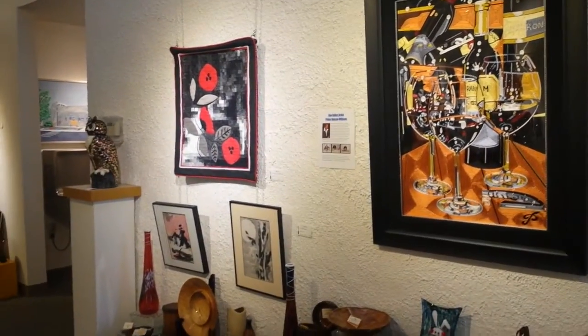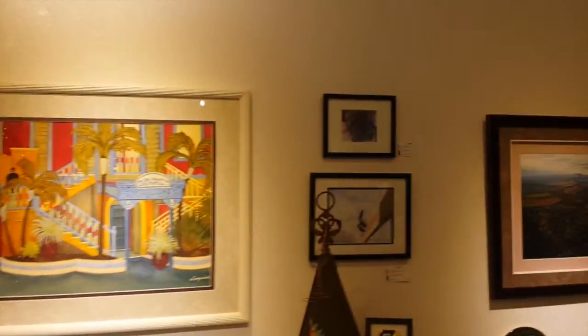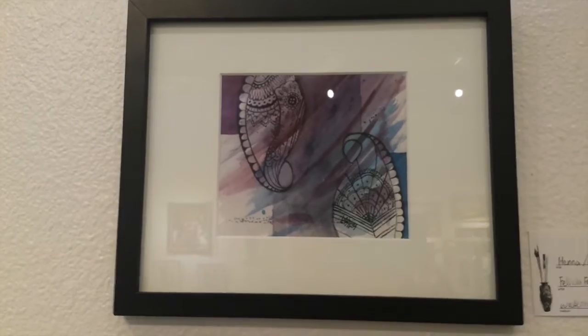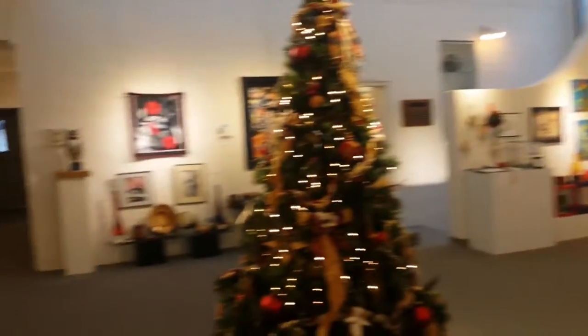So this is the second room, which is all gift ideas as well. This one is usually the gallery space, but I wanted to show you guys the gifts, so you should go down and check out Allied Arts. It's always changing and always different. The artwork in the gift section in November and December is always changing. They're open Tuesday through Saturday from 10 until 5:30, and then until 5 on Saturdays.